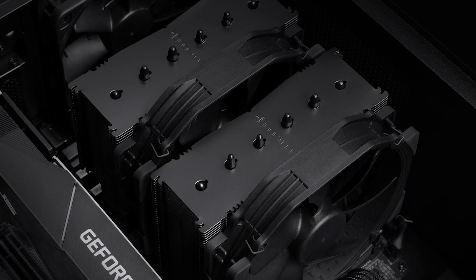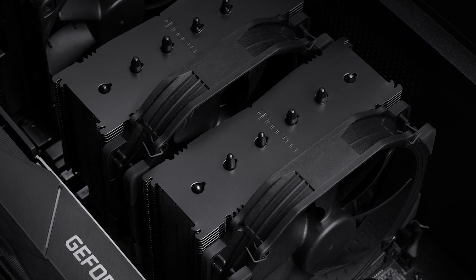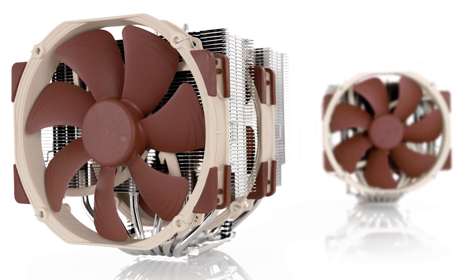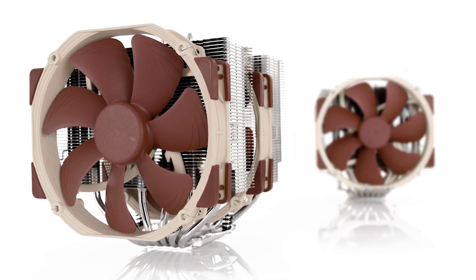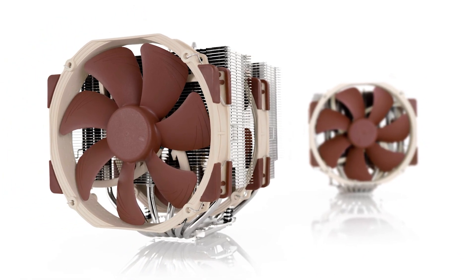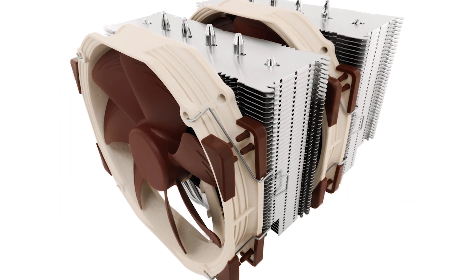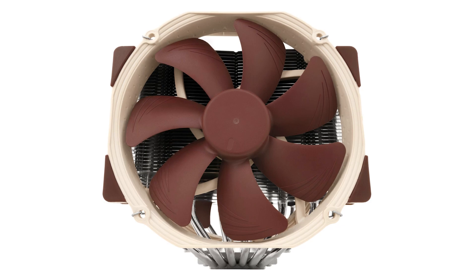It offers superb performance and even better acoustics. Although a bit on the expensive side, the performance makes it worth the expense. This isn't a new cooler — it's the full blacked-out version of the award-winning NH-D15, popular for its impeccable performance. The main issue with the original was the unorthodox color choice, which made it hard to match with builds.